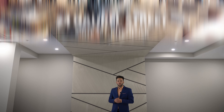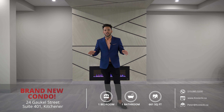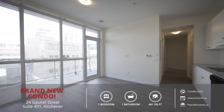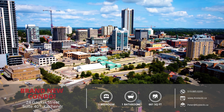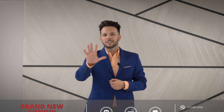Hey everyone, Andre here from the Kostecki Real Estate Group at RE-MAX Twin City Realty, and today we're at our fabulous new listing, Suite 401, 24 Gawkle Street. This brand new one-bedroom, one-bathroom condo is carpet-free throughout, boasts plenty of natural light, and is centrally located close to all the action. Let's head inside and check out my top five reasons why you'll want to make this condo your home.